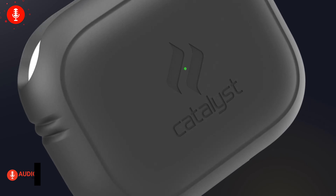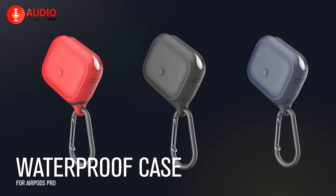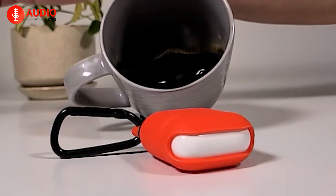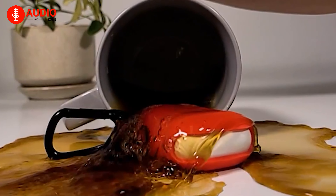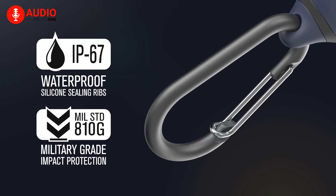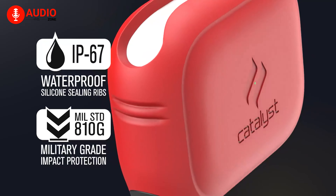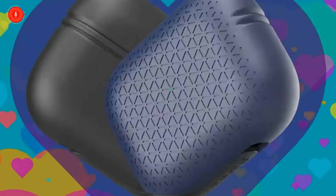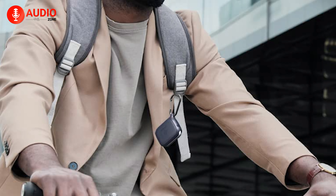The Catalyst waterproof case for AirPods Pro 2 is the ultimate accessory for any outdoor enthusiast who wants to keep their AirPods Pro safe from external elements. This case is waterproof up to 1 meter, so you can rest assured that your AirPods Pro will be protected from rain and snow. With drop and dust protection up to 4 feet, this case is scratch and dust resistant, making it the perfect investment to keep your AirPods safe. The patterned design makes accessing your AirPods Pro simple, secure, and easy. Put the case onto your backpack, handbag, or jeans with a premium quality lanyard included.